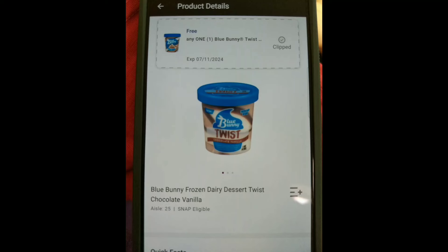For some reason I cannot find this coupon in the coupon folder, so you have to go and search the product on the app, then click on the product, and above it will be the coupon, and then you can clip the coupon from there. It doesn't expire until July 11th.